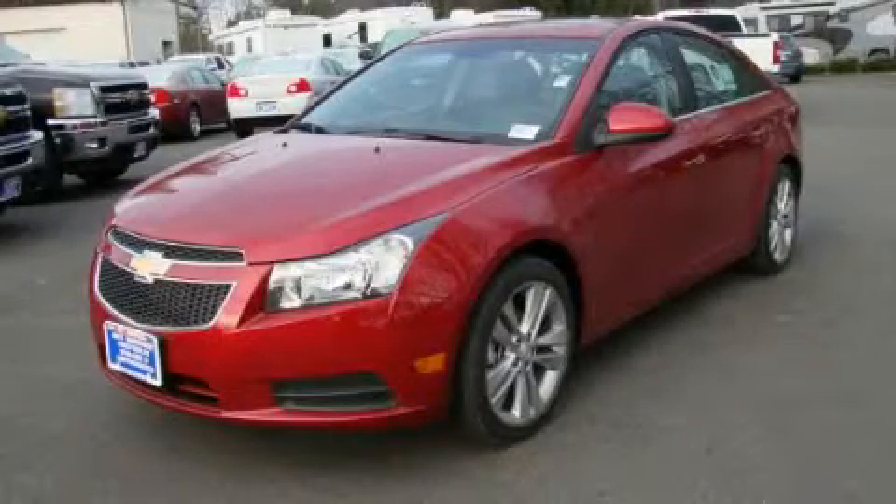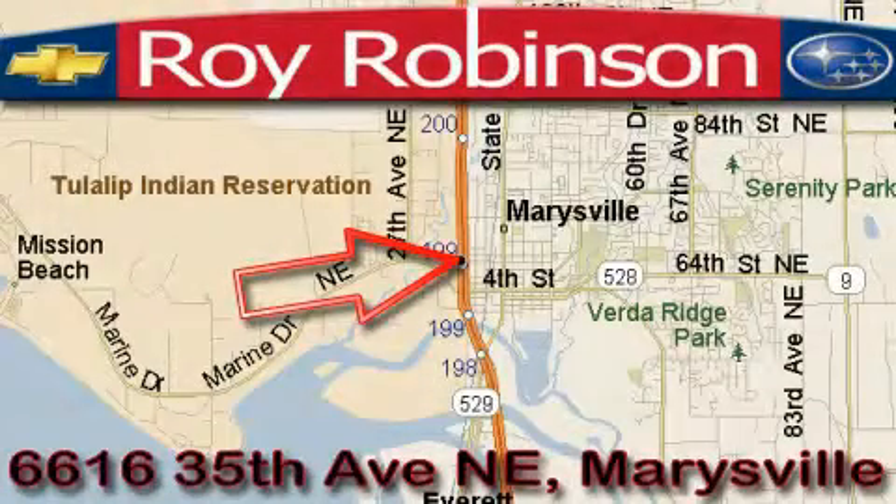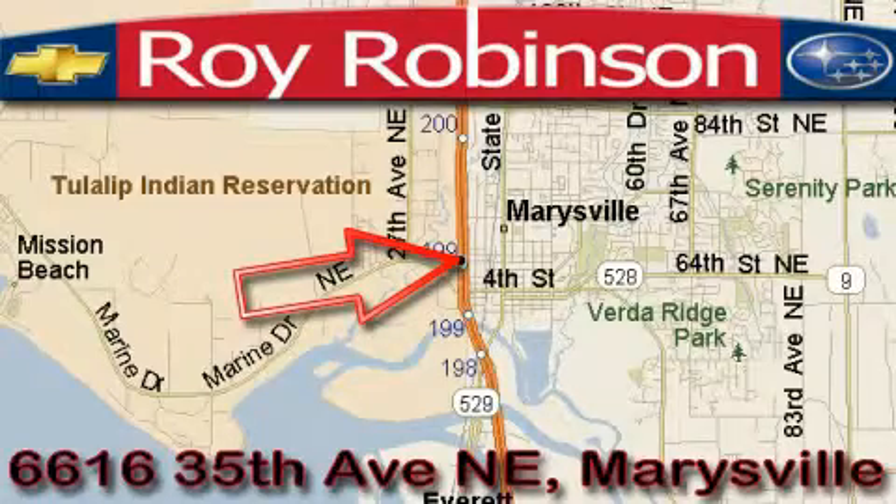Stop by today and test drive this vehicle for yourself. Roy Robinson Chevrolet Subaru is located at 6616 35th Avenue in Marysville.